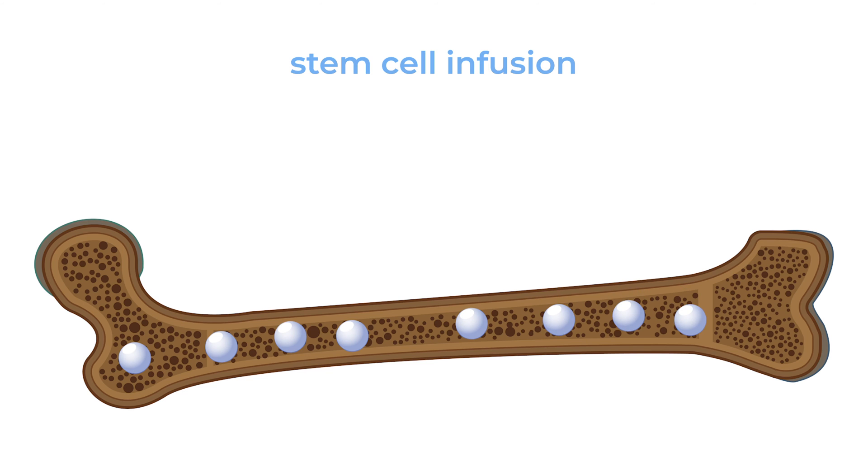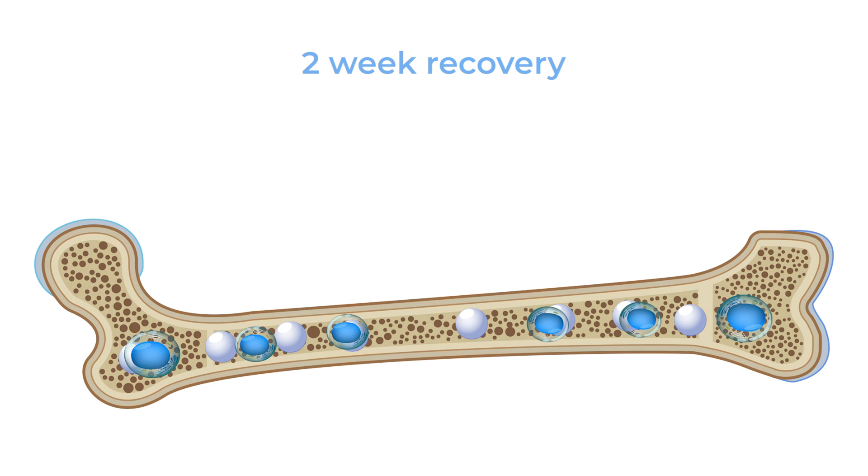The cells know how to go back to the bone marrow. They go there and over the course of the next two weeks they recover, and the bone marrow works normally — now hopefully rid of the myeloma cells.